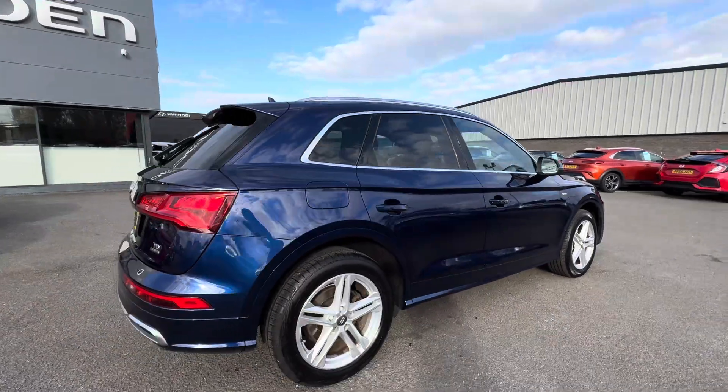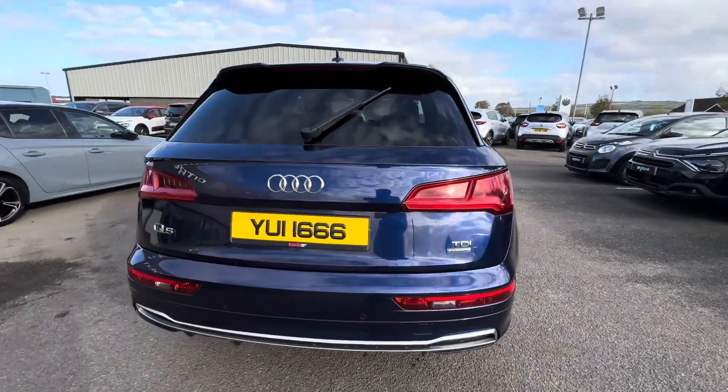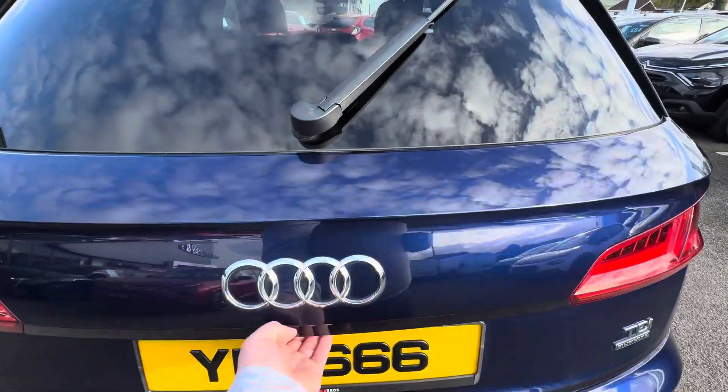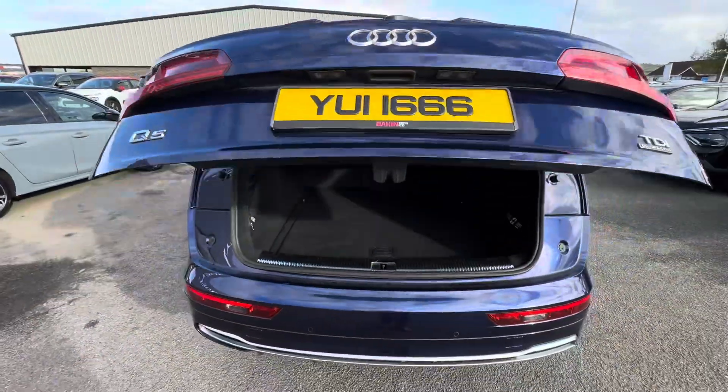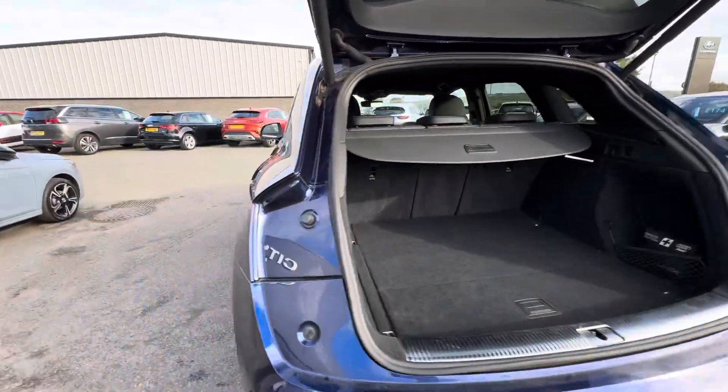This car has keyless entry and start, rear sensors, front sensors, and it's also got an automatic tailgate. This is the automatic Quattro 4WD, and as you can see there's plenty of room there in the boot.